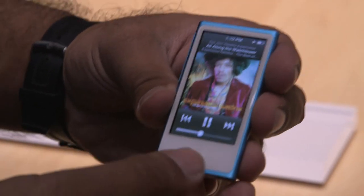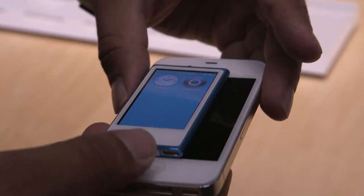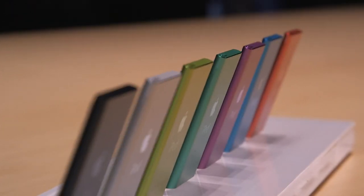It plays music. It has built-in Nike Plus, built-in Bluetooth. It's cheap. It's super tiny. That's an old iPhone 4S, and that's the Nano — just really small, a nice little music player for $149. Comes out in October.